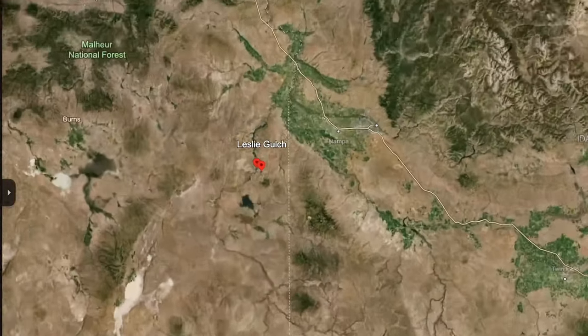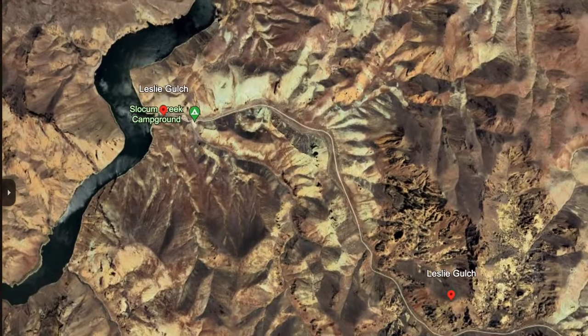Welcome to Leslie Gulch. We are Jake and Emily, the two roaming souls, and today we want to invite you to this extremely remote area in eastern Oregon.